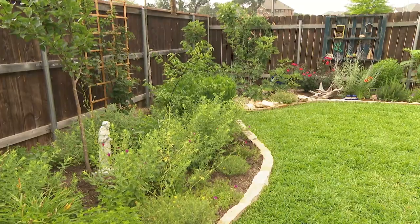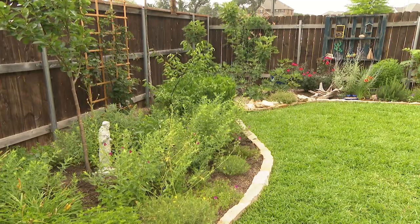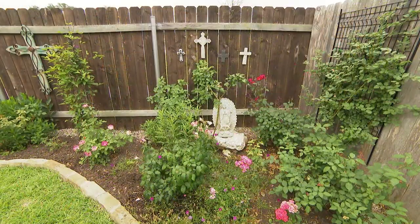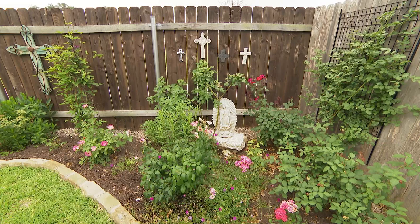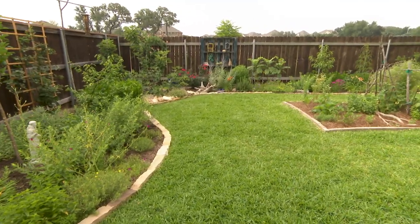We wanted a place with a little bit of privacy, especially because we like the garden, and we wanted to have land where we can enjoy and plant what we want — fruit trees or roses. I love roses. And one day, we crossed by this location, and Julio said, 'Look at that lot, this is our place.'